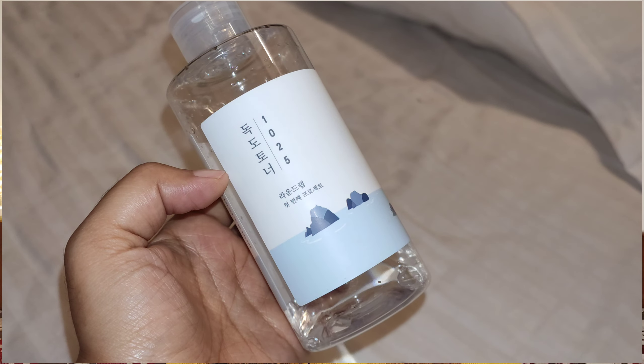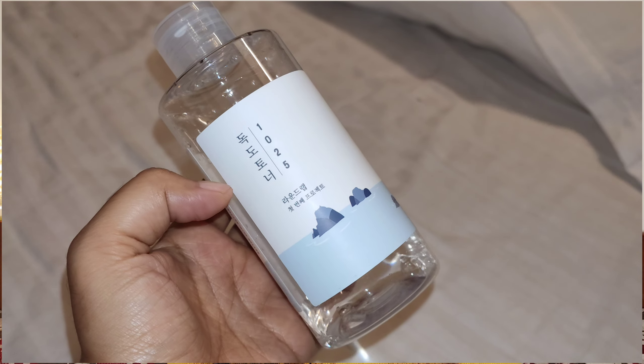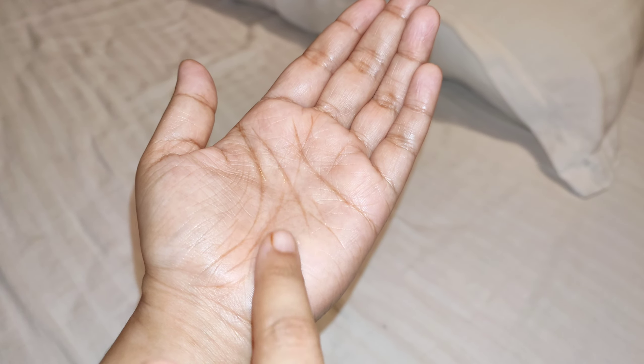I'd like to start with a requested one — the DR Toner from Round Lab. It is very famous here in India, and I can understand why, given our extremely hot and humid weather. But I don't understand why it's that famous in Korea, because everything about this product is very basic and not that catchy. It's an almost watery toner with just a touch of viscosity — something enjoyable during summer time.